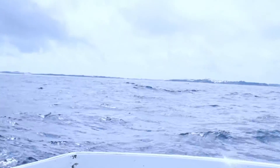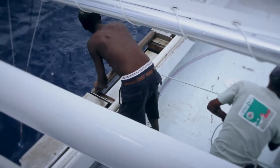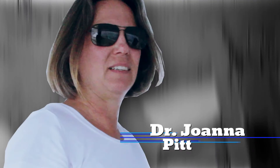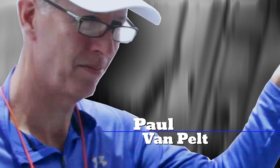Off the coast of St. David's in Bermuda, fishermen face rough seas to haul the first set of newly designed lionfish traps. Dr. Joanna Pitt of the Bermuda Department of Fisheries and Paul Van Pelt of the Bermuda Lionfish Task Force are on board to gather data.